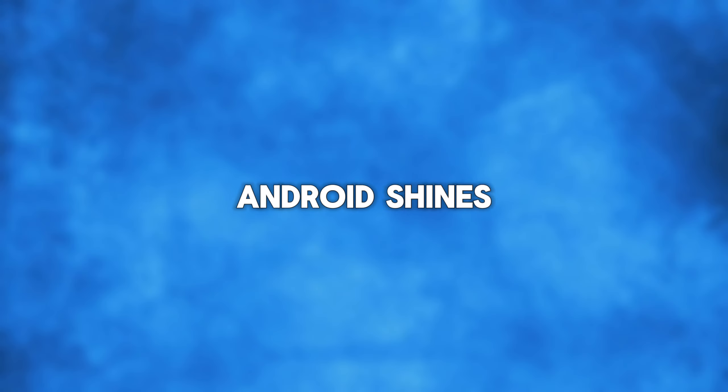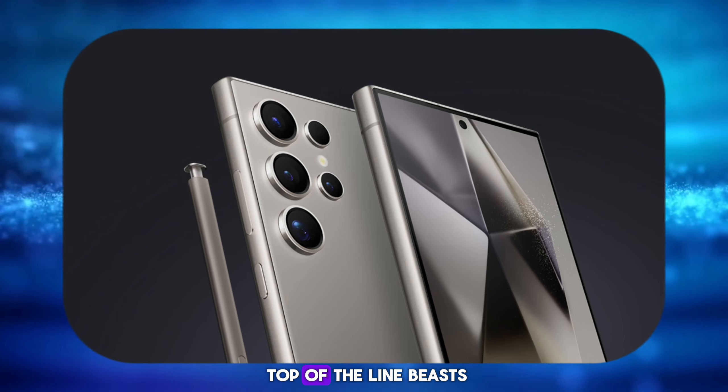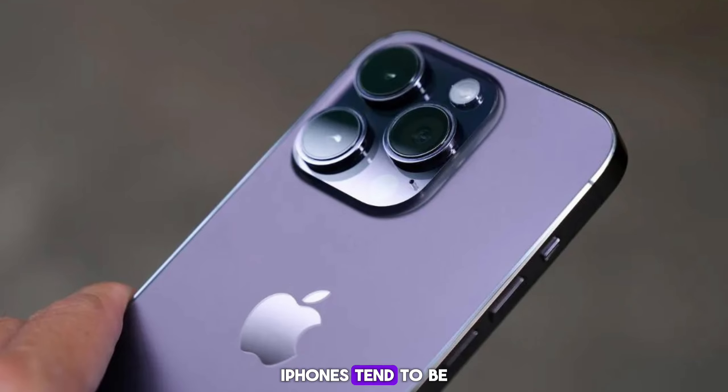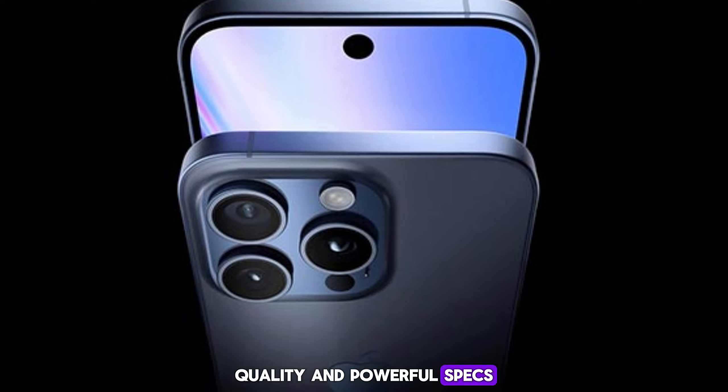Price and hardware. Android shines in terms of variety. You can find amazing phones at almost any price point, from super affordable to top-of-the-line. iPhones tend to be on the pricier side, but you're guaranteed a premium build quality and powerful specs.